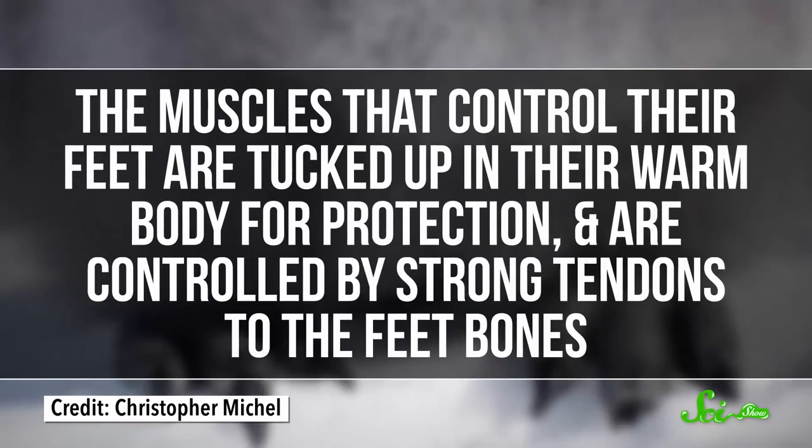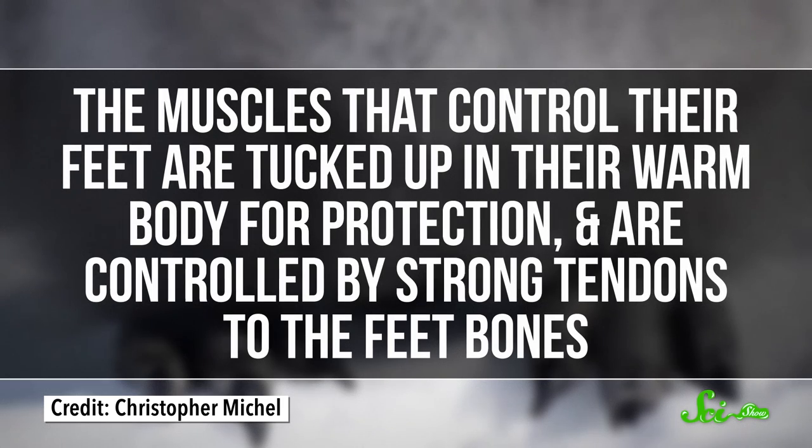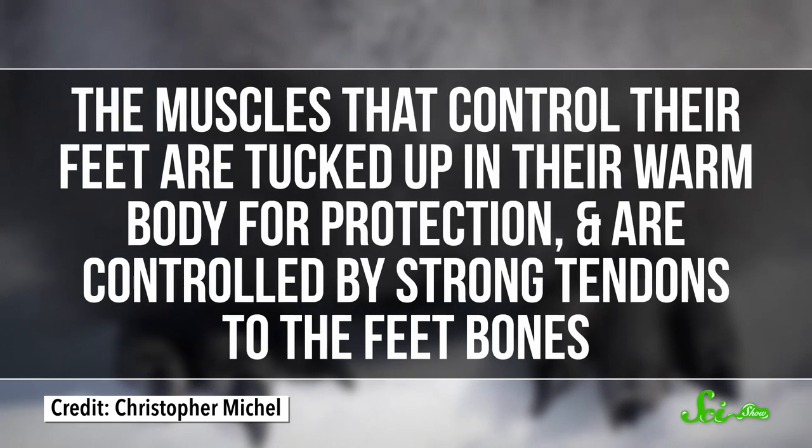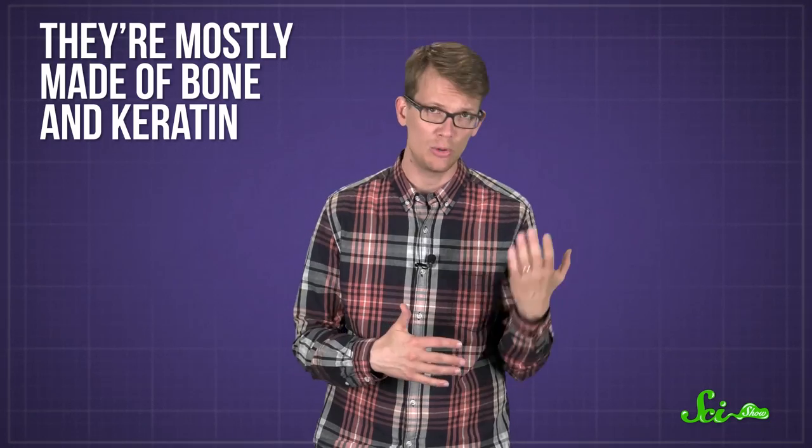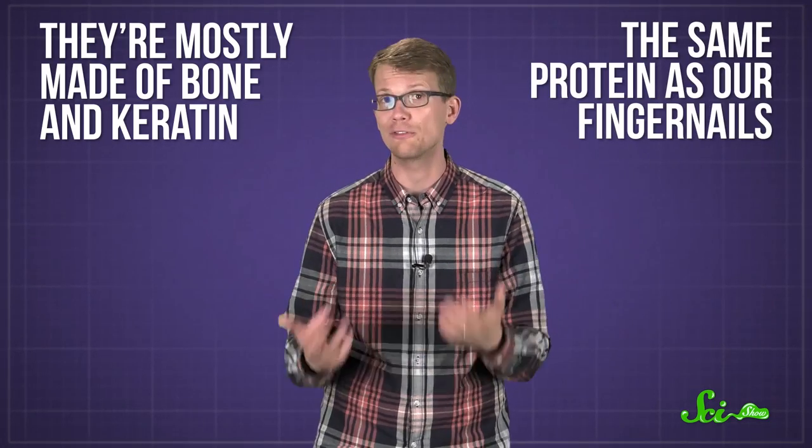But penguins have a couple of tricks to keep their feet safe in the cold. First, the muscles that control their feet are tucked up in their warm body for protection, and are controlled by strong tendons to the feet bones — kind of like a foot puppeteer. Not to mention, penguin feet are tough; they're mostly made of bone and keratin, the same protein as our fingernails.